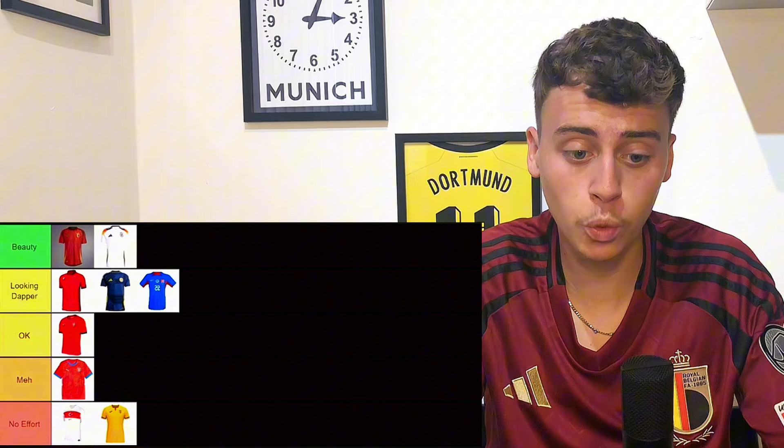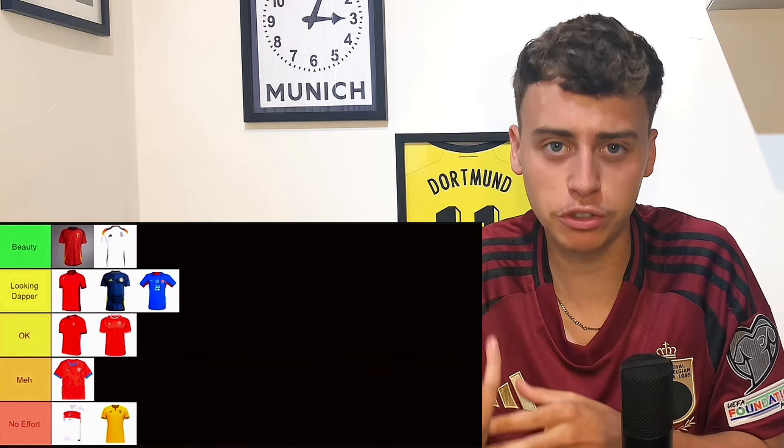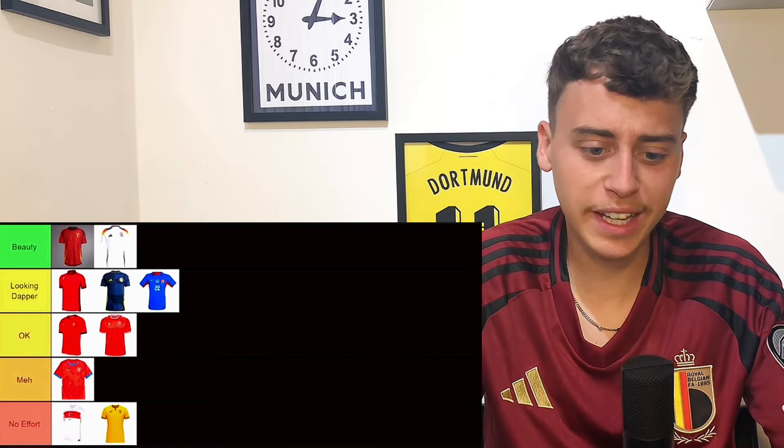Denmark home kit — quite retro, looks like an old school kit. It's going to go in okay, it's pretty boring. I do like the nostalgia and history around it though.